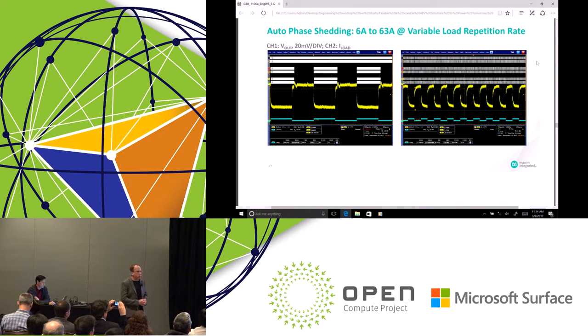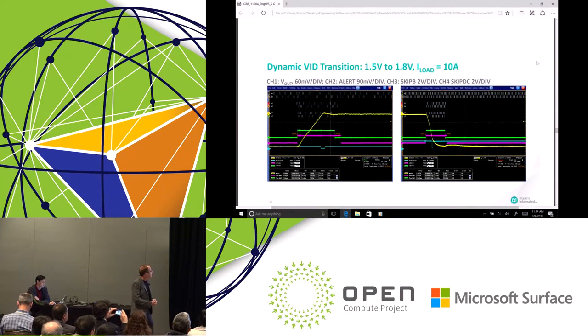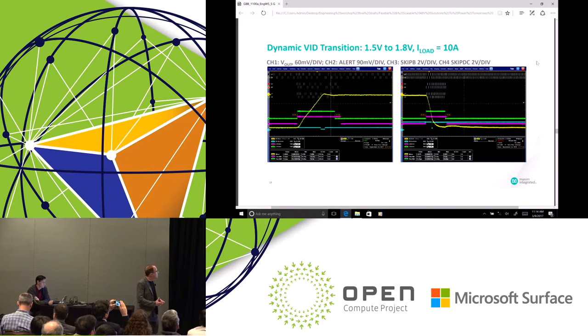When we increase the frequency of the load, the time response for automated phase shedding is controlled. If you get faster and faster loads, the automated phase shedding does not necessarily kick in, and you get a nice clean transient response. This is a dynamic VID transition from 1.5 to 1.8 volts at 10 amps, and again we're meeting the requirements.